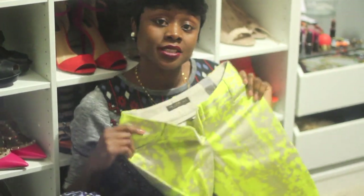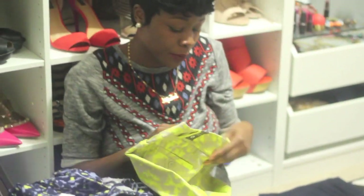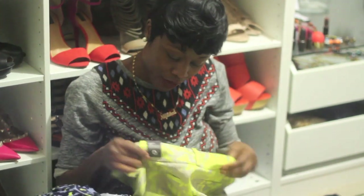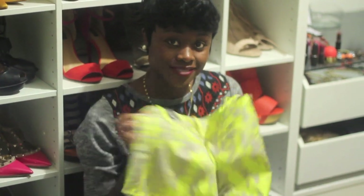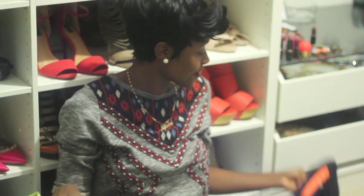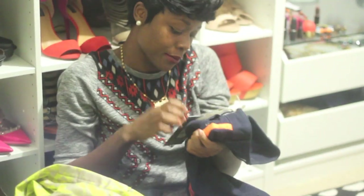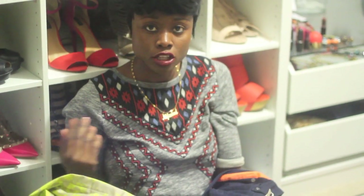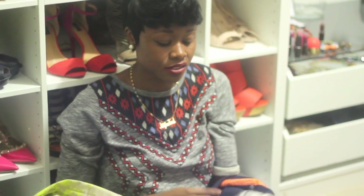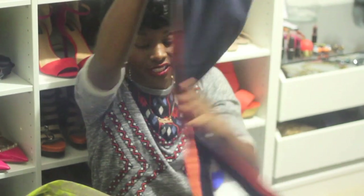Now we're onto The Limited. I saw these pants when they first came out and I really loved them but I didn't want to pay — I think the original price was around $50 something — and I ended up paying less than $20 for these. And this denim: I paid $19.99 and with an extra 30% off I ended up paying less than $15. I really like them — they remind me of track pants and I love the orange lines on the side.